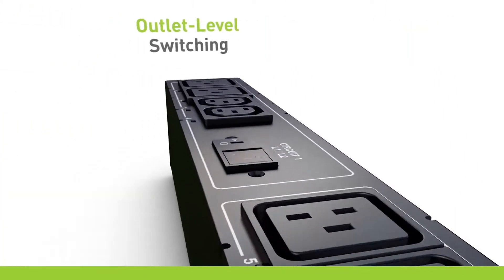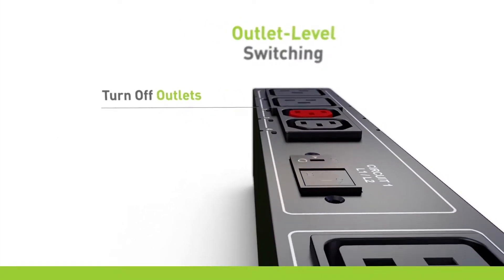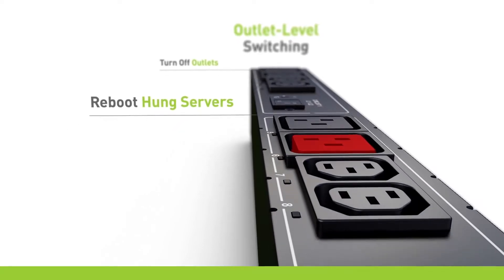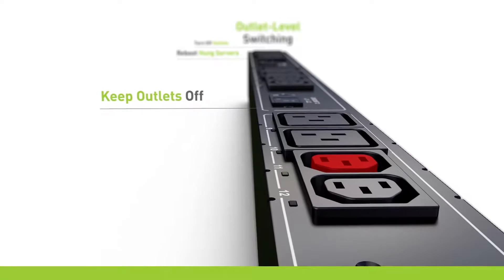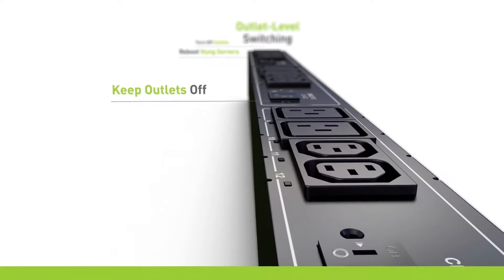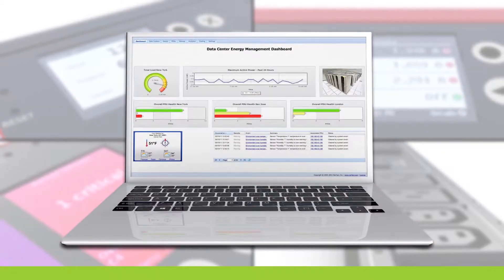Several models feature outlet-level switching. This allows you to turn off outlets on problem equipment, reboot hung servers by cycling power, or keep outlets powered off to prevent unauthorized equipment plug-ins that cause downtime. It can all be managed remotely with the click of a button on your mobile device or laptop.